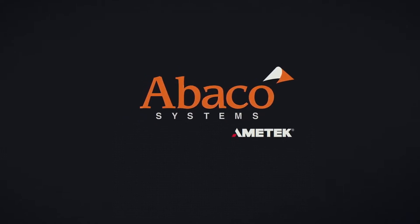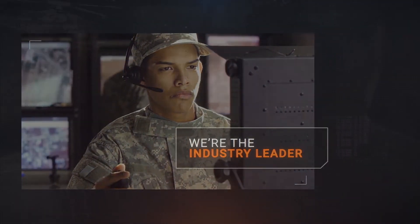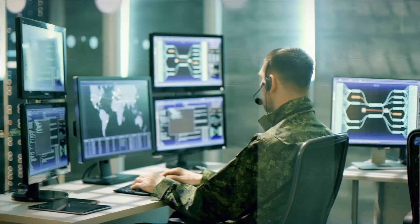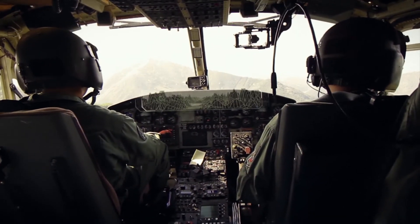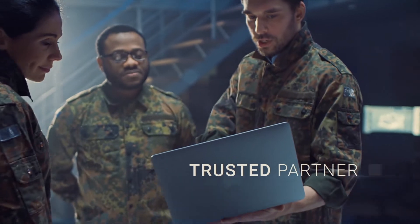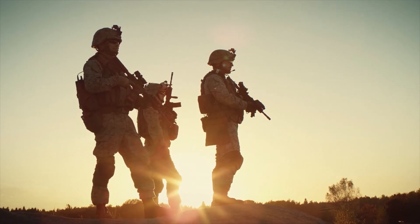Abaco understands these challenges. With over 30 years of rugged defense electronics experience, we're the industry leader in advanced, open 3U VPX technologies that deliver unrivaled DVE solutions. Abaco leverages in-house expertise and innovative technologies to ensure DVE systems maximize speed and performance at the tactical edge. Abaco is a trusted partner and thought leader supporting programs through their entire lifecycle from design to deployment. We are committed to serving today's modern warfighter.